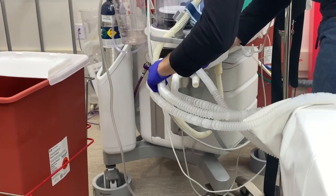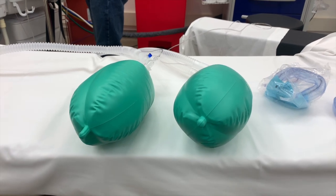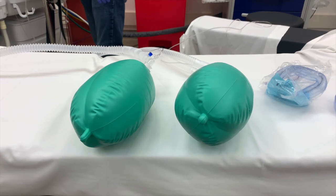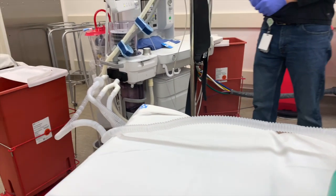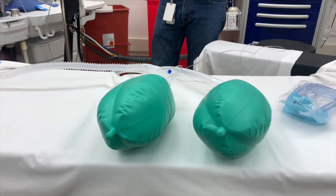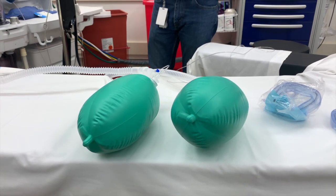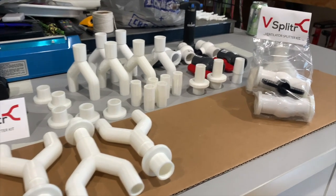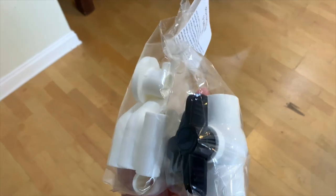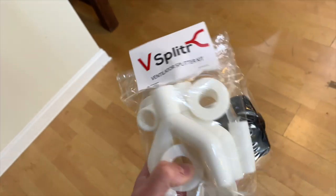We put them up to an operating room ventilator to make sure the setup worked and the valves were effective in altering flow. This shows the inspiratory and expiratory limbs being set up. As you can see, the two bags represent two different patients receiving ventilation from the ventilator. It does work and we are able to alter flow to each patient. Here are the final designs being set up with all the adapters and valves, getting ready to be sent out. And here is the final packaged vent splitter getting ready to be sent out to a local hospital.